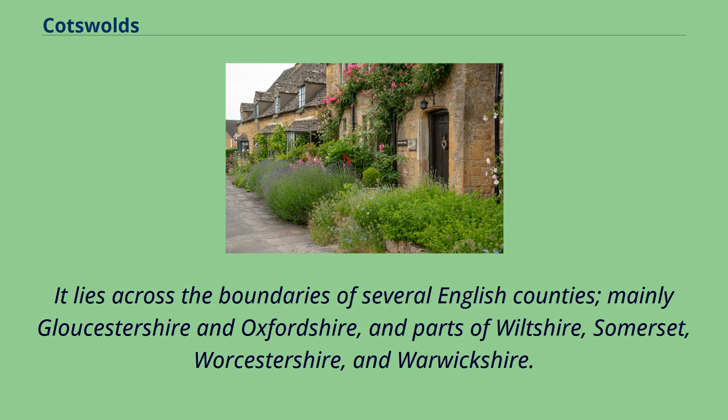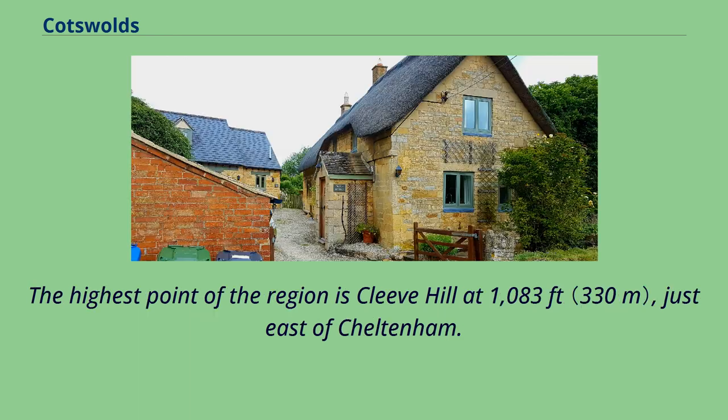It lies across the boundaries of several English counties, mainly Gloucestershire and Oxfordshire, and parts of Wiltshire, Somerset, Worcestershire, and Warwickshire. The highest point of the region is Cleve Hill at 1,083 feet, just east of Cheltenham.